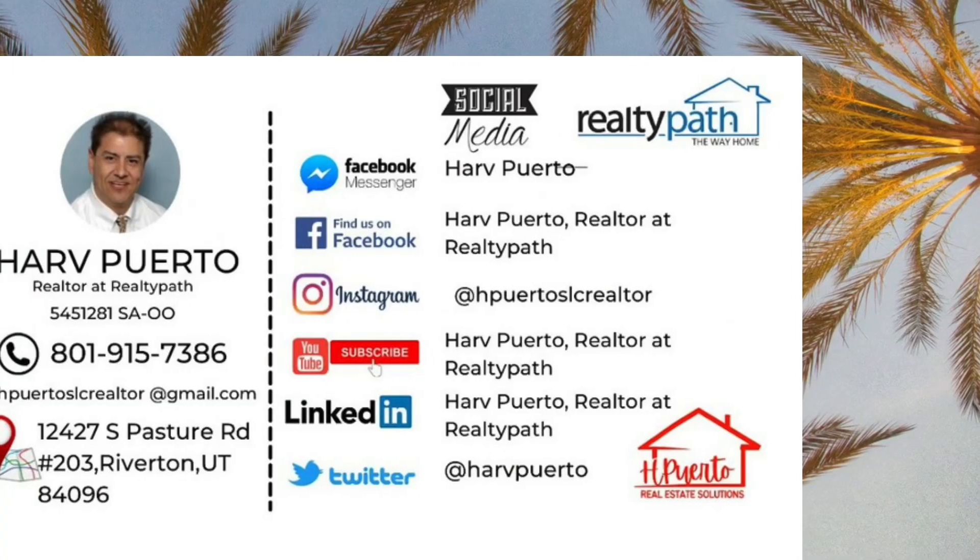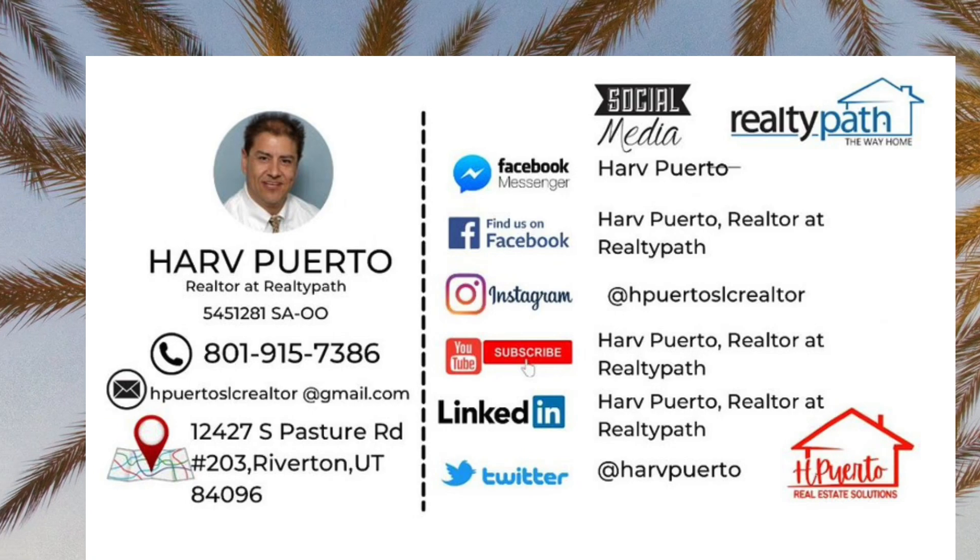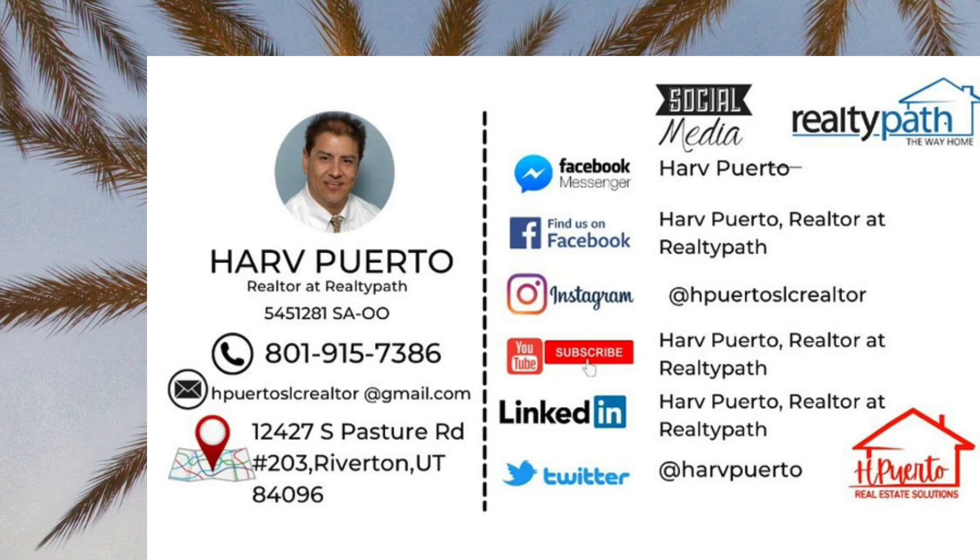For more information about this home, contact Harve at 801-915-7386.